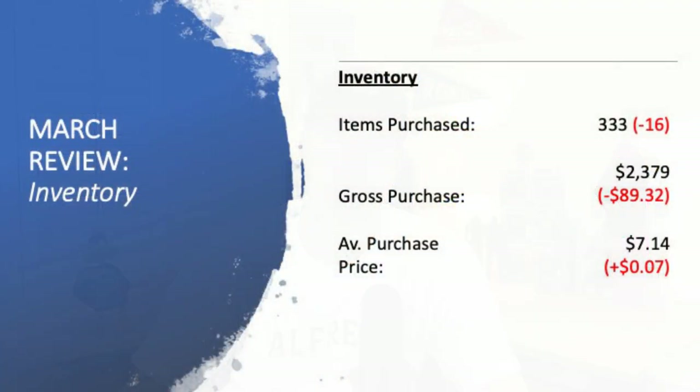Next, let's have a look at my inventory — how much money did I spend on buying inventory to add to my eBay store for the entire month? 333 items is what I purchased, which was actually 16 less than the previous month. $2,379 is what I spent on items — a decrease of $89.32. And my average purchase price was pretty much the same: $7.14 per item, an increase of just $0.07.